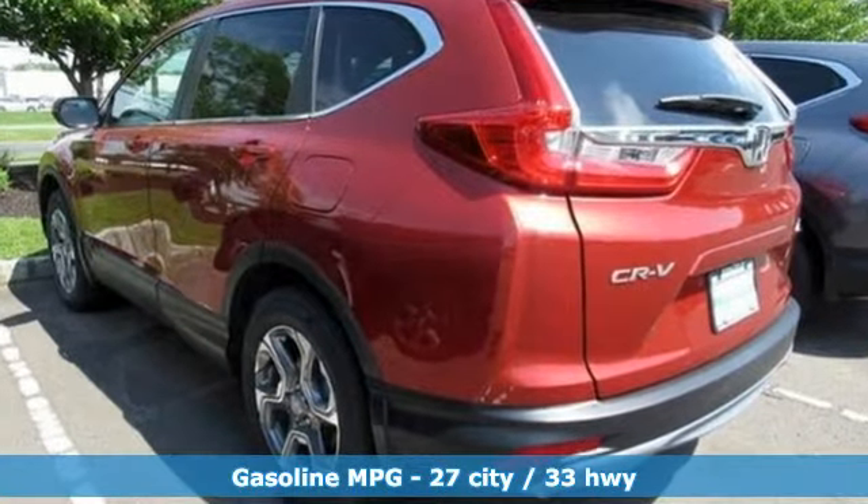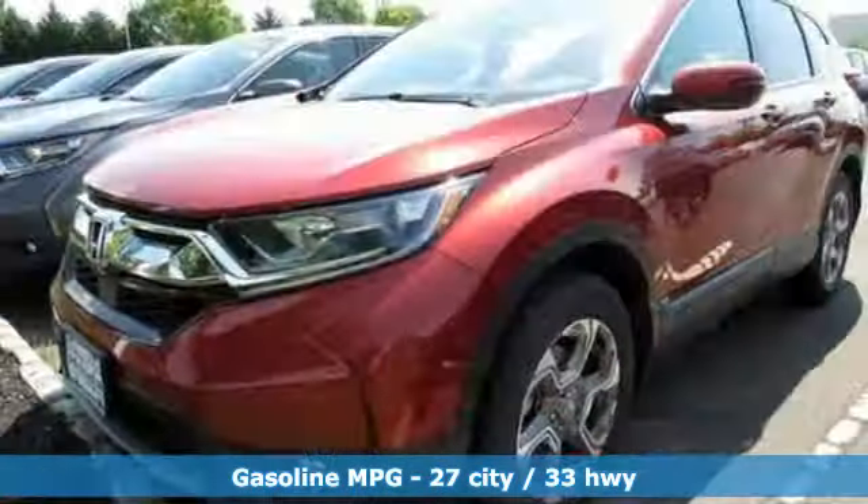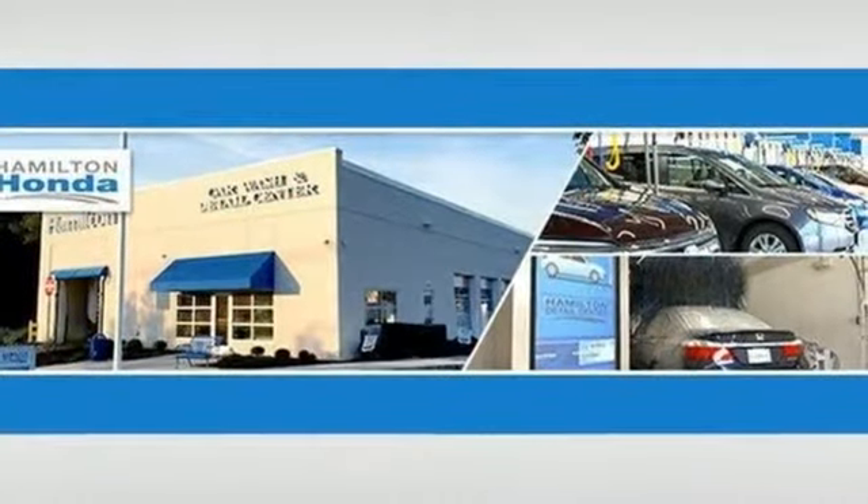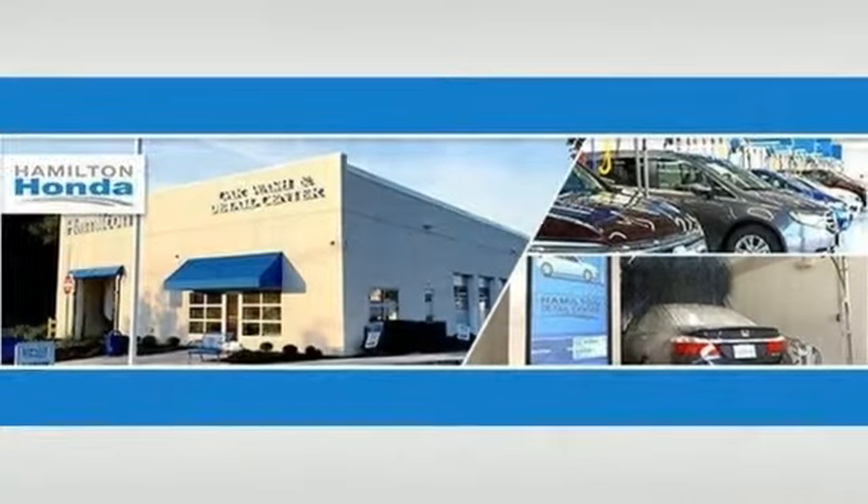Streaming audio, doors and push-button start proximity key, dual-zone climate control, auto-dimming rearview mirror, remote engine start, driver memory seats.